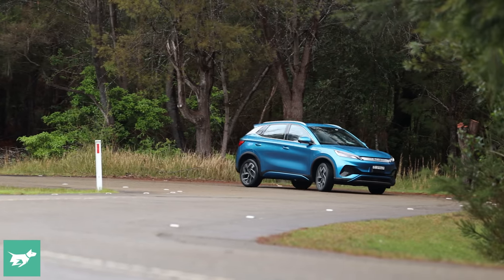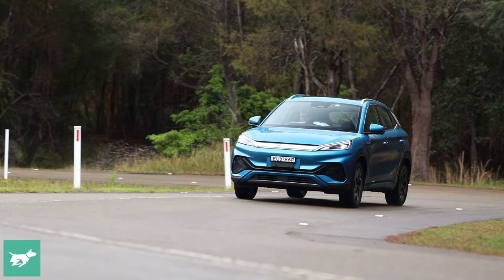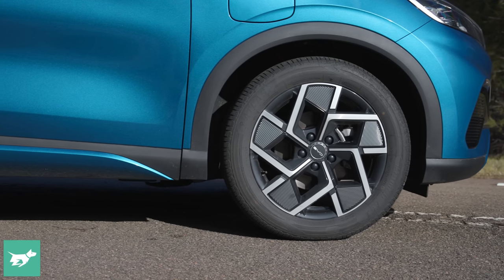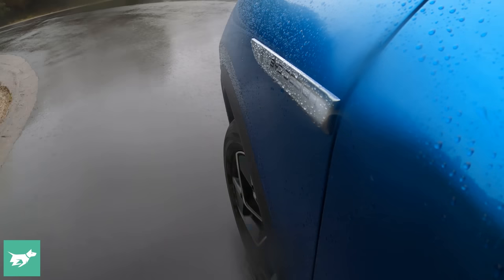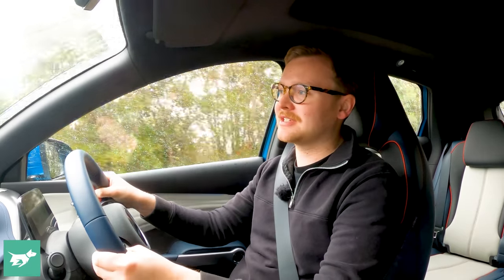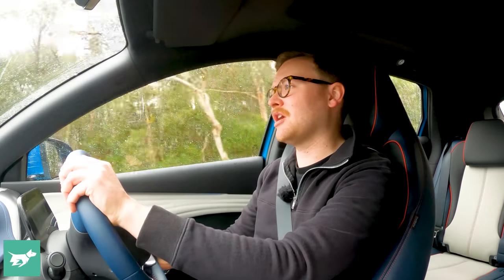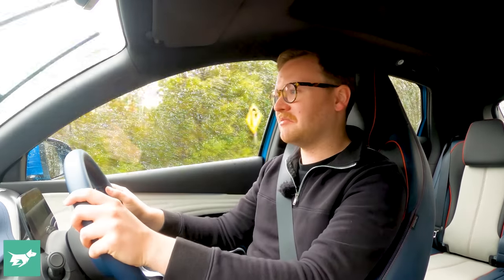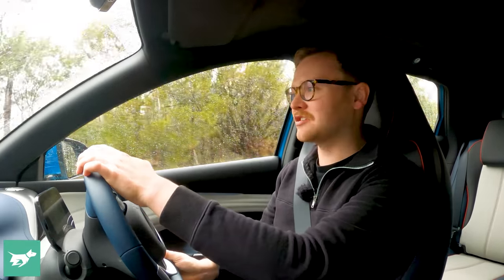One of the best parts of the BYD Atto 3 is that it's actually remarkably good to drive, and that isn't always the case for affordable electric cars. They often ride really poorly, but the Atto 3 simply doesn't — it has very comfortable ride quality, partially because it has smaller alloy wheels and chunkier tyres helping it soak up bumps. The steering is acceptable, body control is reasonably good, and you can punt it down a country road with decent confidence. The motor is smooth, refined, and quiet, and overall this car is not just easy to drive — it's actually quite satisfying.